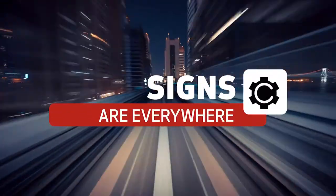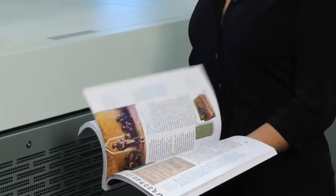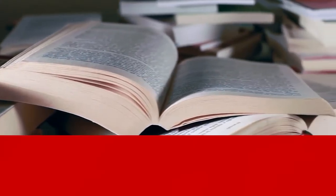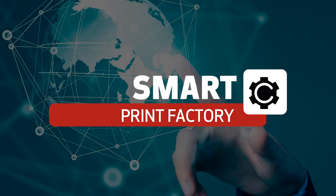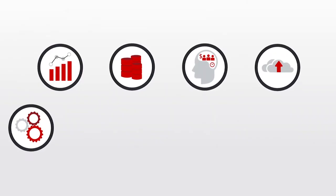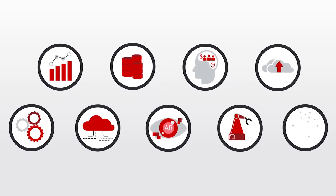The signs are everywhere. Today the commercial and book printing industries are at an exciting intersection, facing both expanded opportunities and market challenges. Their destination? The Industry 4.0 Automated Smart Print Factory, fully equipped to streamline operations, distribute print products faster, and pursue profitable new revenue streams.